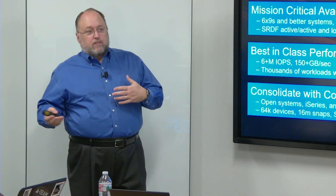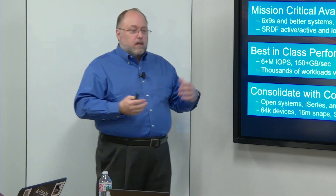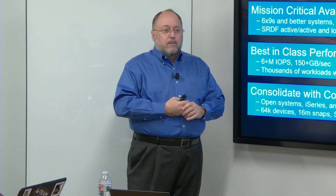The mainframe side is less than 20% and dwindling, because the mainframe side isn't really growing while the open side is. So it all depends on the week.